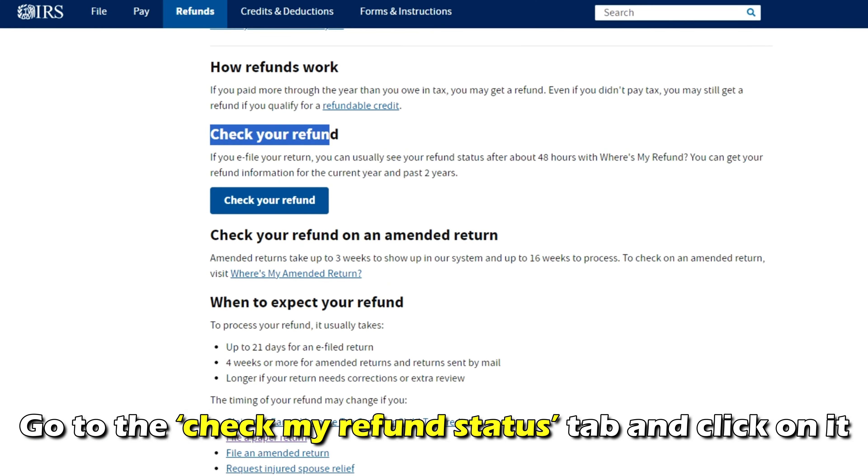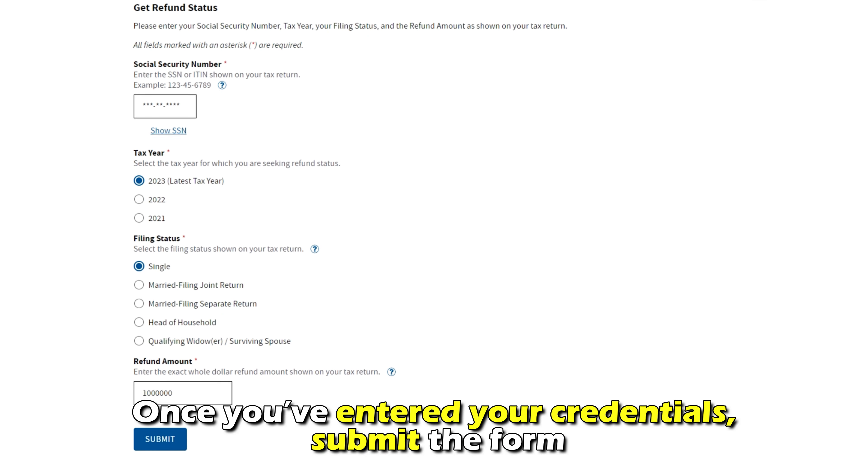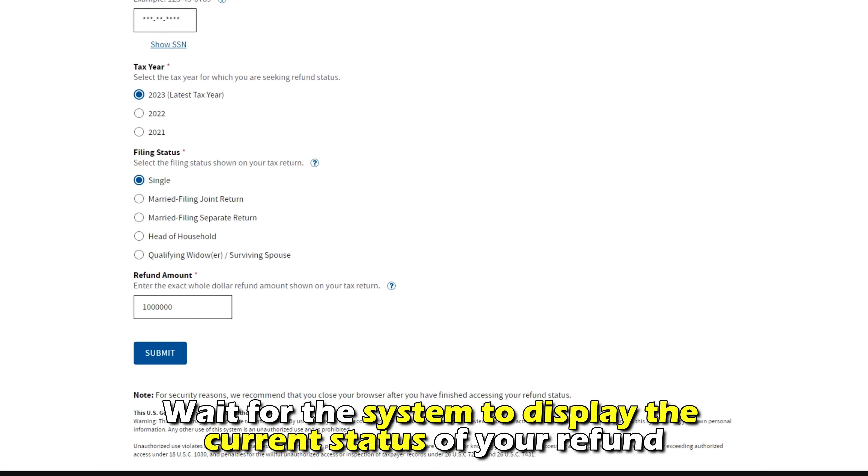Go to the Check My Refund Status tab and click on it. Provide the necessary information to access your refund status. Once you've entered your credentials, submit the form and wait for the system to display the current status of your refund.